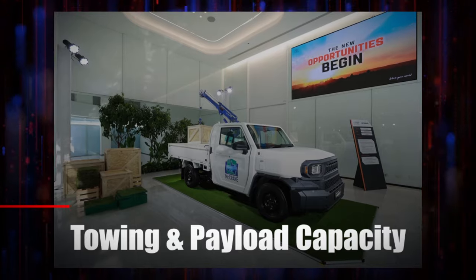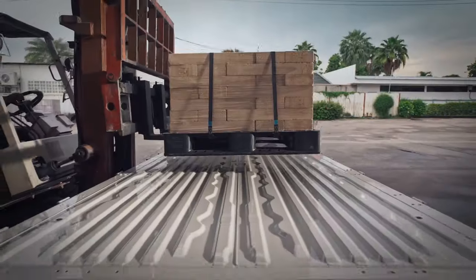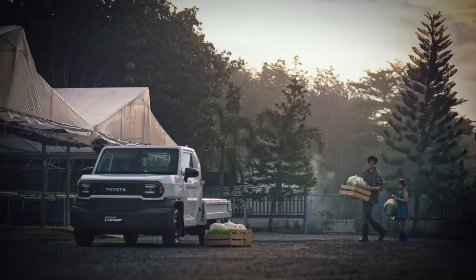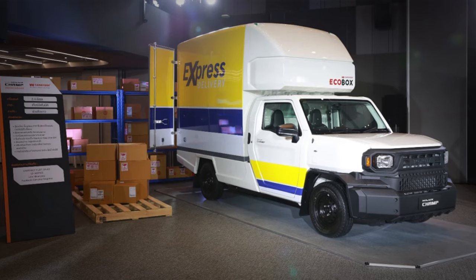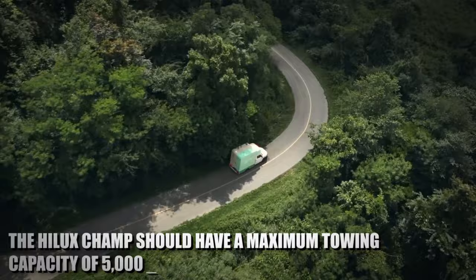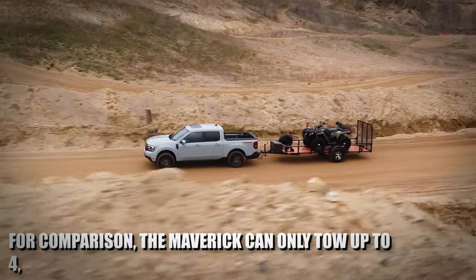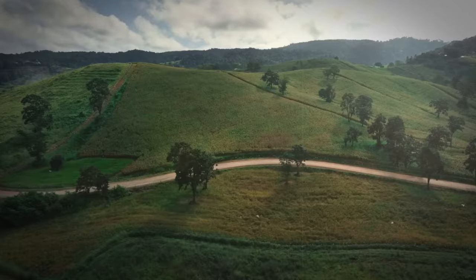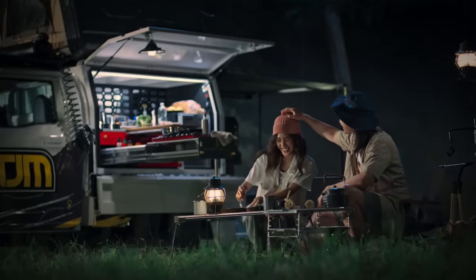Towing and payload capacity is a really important factor when buying a new truck. The new Toyota Hilux Champ should be an excellent performer in this area. The Hilux Champ should have a maximum towing capacity of 5,000 pounds, which is more than the Ford Maverick — for comparison, the Maverick can only tow up to 4,000 pounds. That gives the Hilux Champ 1,000 pounds more towing capacity, making it an excellent small truck for towing and potentially one of the best sellers in the US market.